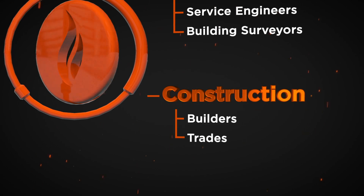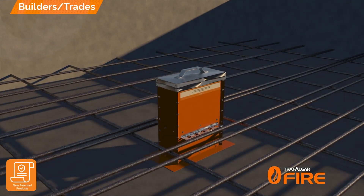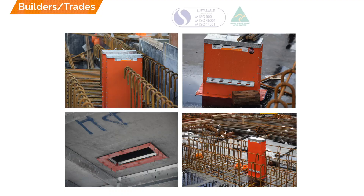During construction, the Superstopper Cast-In is easy and simple to install. The system is cast into the concrete slab, avoiding the need to drill core holes, saving time and costs on labor. Once placed in the desired location, the Superstopper Cast-In is then nailed onto the formwork through the flanges.